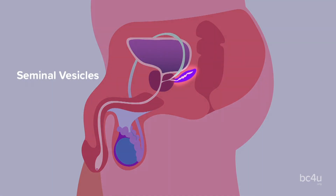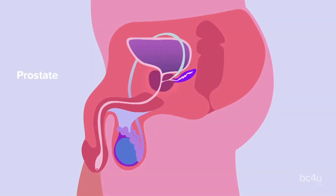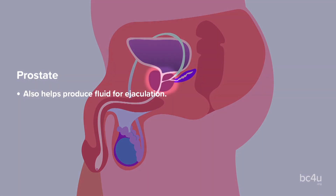Seminal vesicles: these produce fluid that makes up the majority of the ejaculatory fluid and helps with the mobility of sperm. Prostate: this also helps produce fluid for ejaculation. The urethra runs through the center of the prostate.